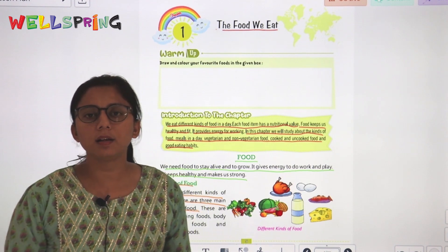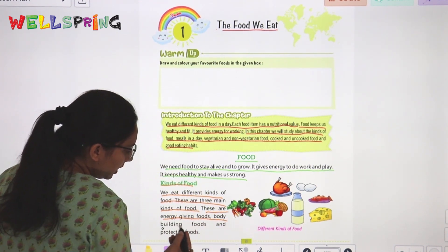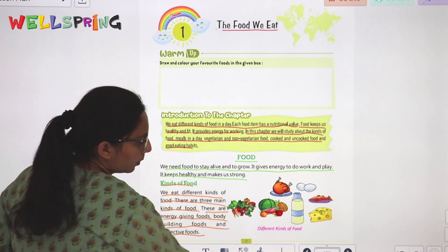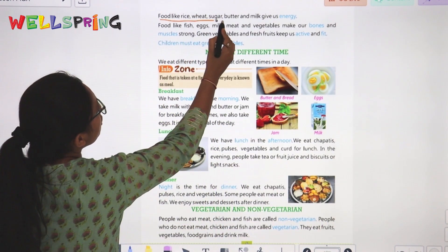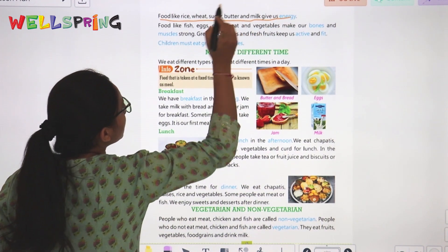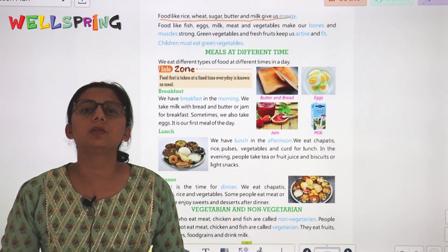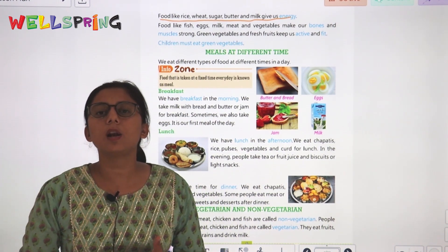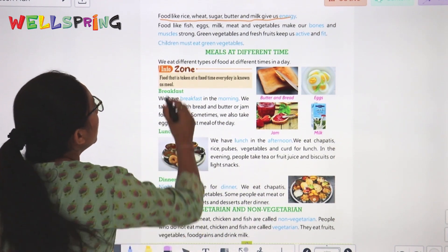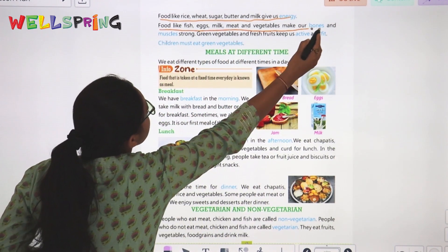Energy-giving foods include rice, wheat, sugar, butter, and milk. Body-building foods like fish, meat, milk, and vegetables make our bones and muscles strong.